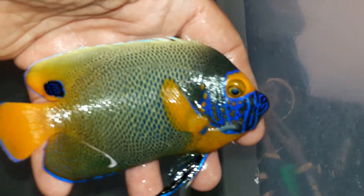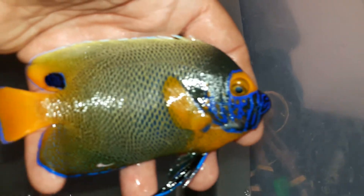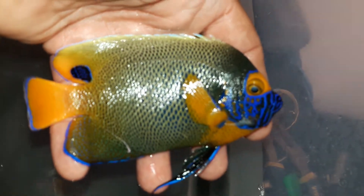So 1.008, 1.009 — and again, this is a five and a half to six inch Blue Face Angel. Flawless. I have a five inch and then a five and a half to six inch Blue Face Angel.